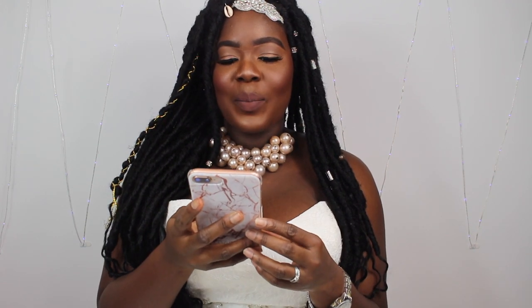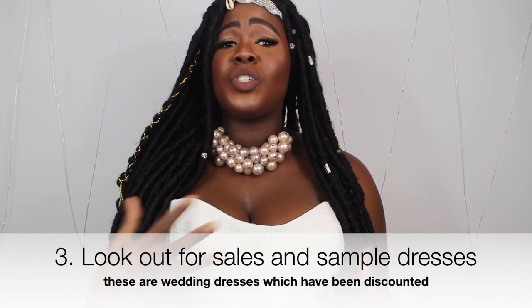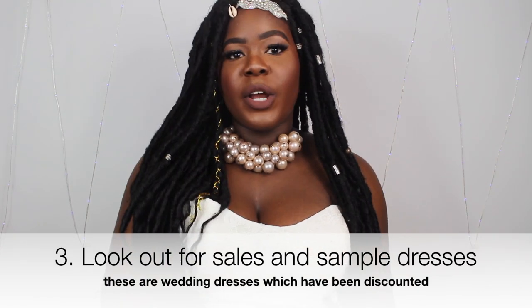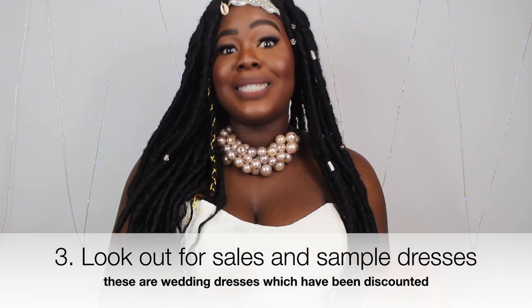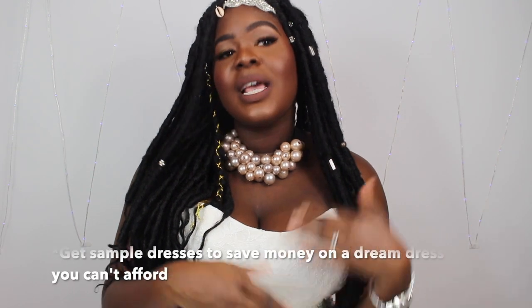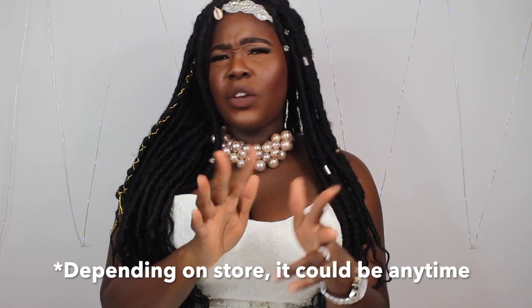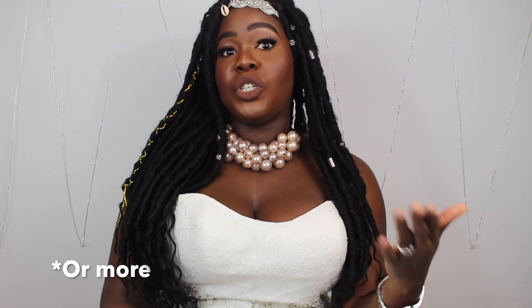Look out for sales and sample dresses. When you enter a bridal boutique, the dress you try on is a sample dress. When they stop selling that range, they start selling those samples. They usually do sample sales around February, March, April, or at the end of the year. So if you can wait, depending on when you're getting married, grab a sample sale — some boutiques slash their dresses by 50%.